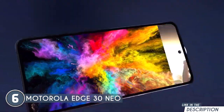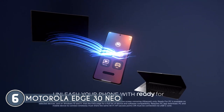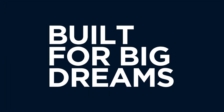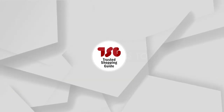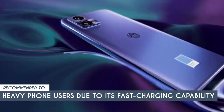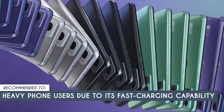Whether you're looking for a phone for everyday use, gaming, or photography, this device should be able to meet your needs. Keep in mind that although it does not support wireless charging, you can still use it seamlessly with its fast charging ability. The Trusted Shopping Guide team recommends this for heavy phone users due to its fast charging capability, which allows you to charge your phone to 80% in just 30 minutes.